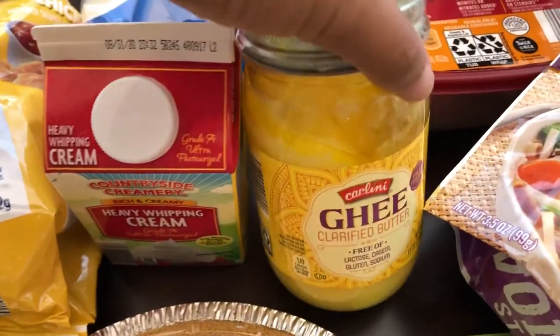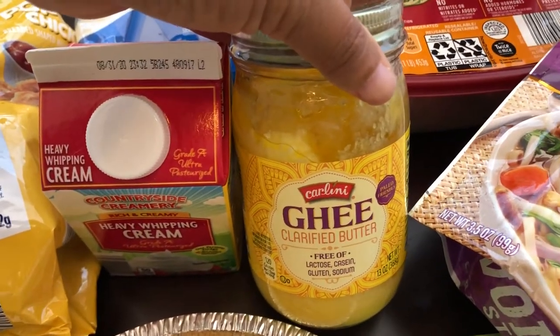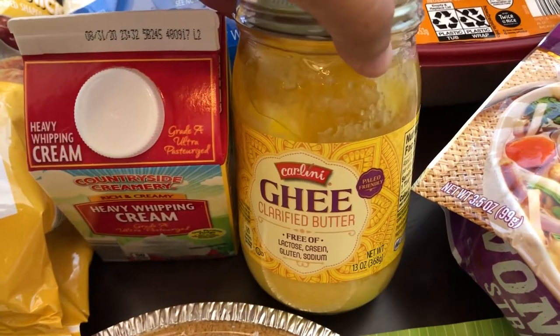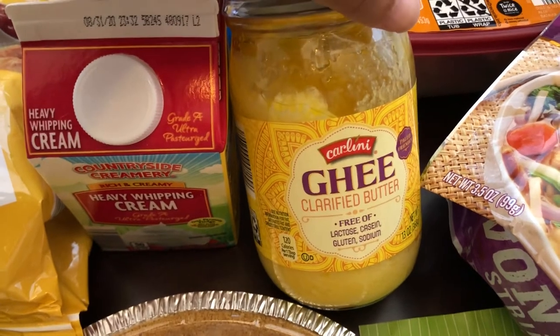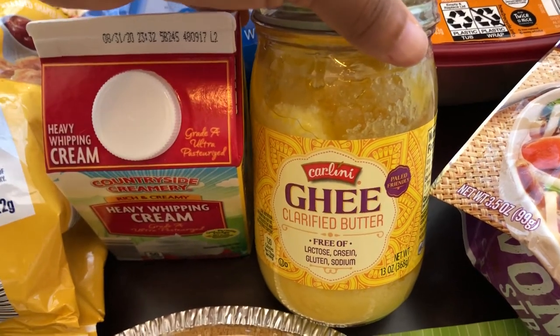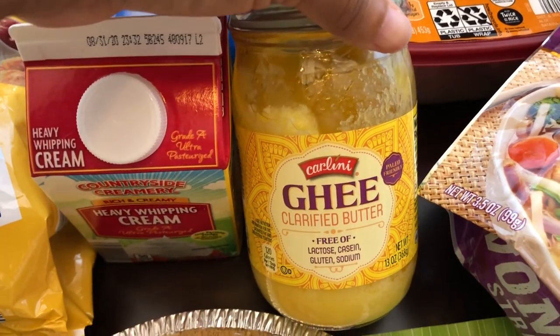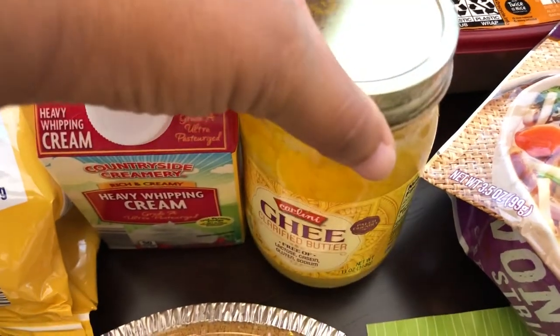I also grabbed some ghee — I have not seen this at Aldi in a while. Ghee is just clarified butter and you can keep it on your countertop. I use it for anything I would use olive oil in — eggs, sautéing, whatever. I just love having ghee.